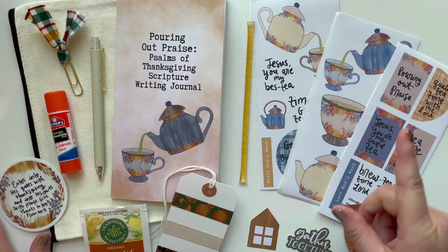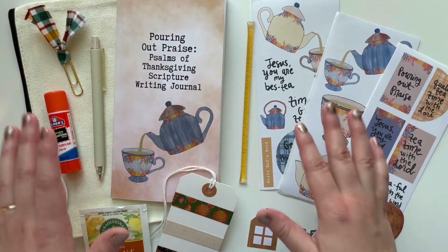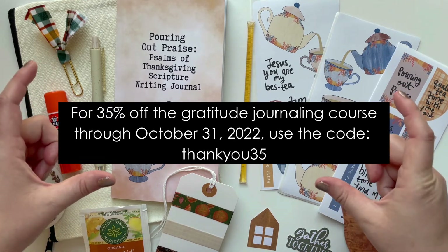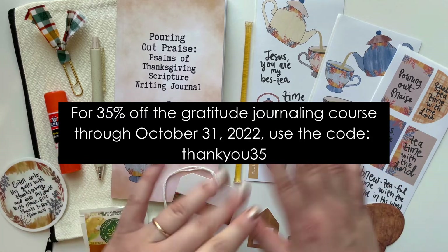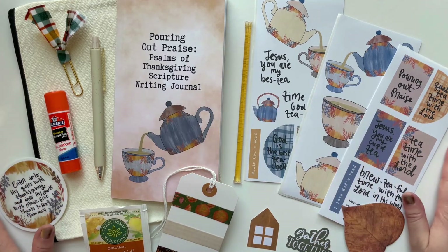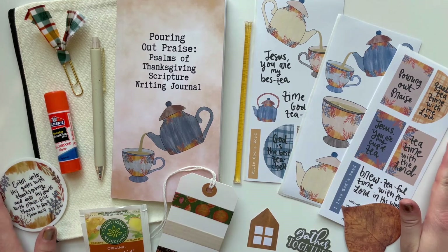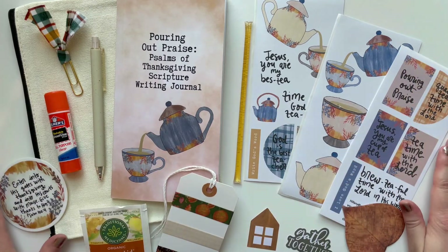One last thing I wanted to mention: I have a gratitude journaling online course. If you love the theme of gratitude, thankfulness, and praise, definitely check out that course. I'll put a coupon code on the screen — it's 35% off through the end of October — and I'll link a video about it below. It has lots of ideas for gratitude journaling, which is really good for this project as well. Comment below if you're excited, give this video a big thumbs up, and hit subscribe and the bell notification. Go pick this up in my Etsy shop before they sell out — I cannot wait for us to pour out our praise to the Lord this fall!